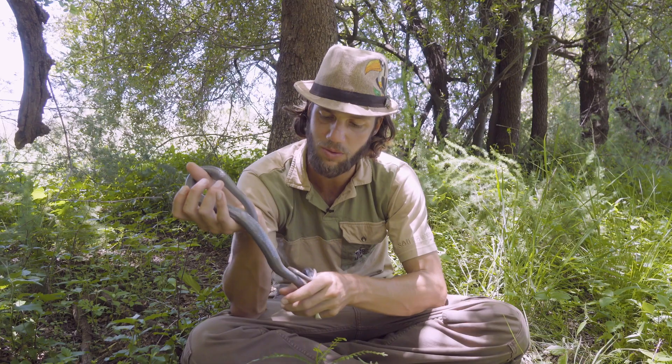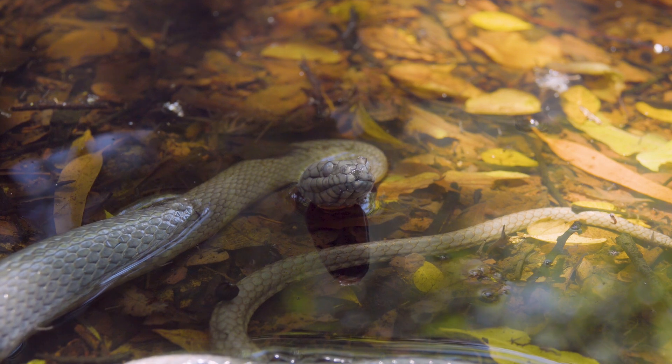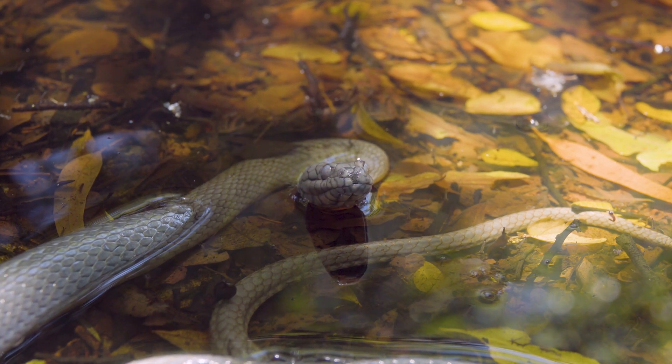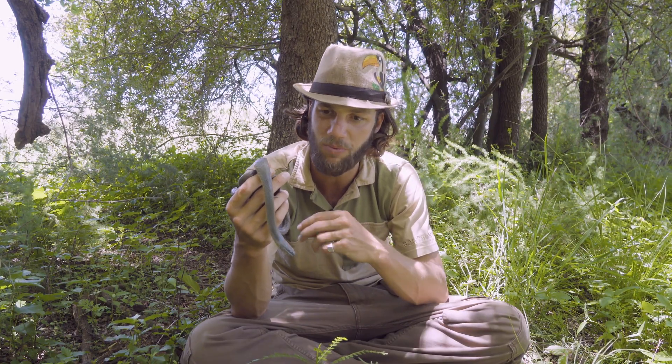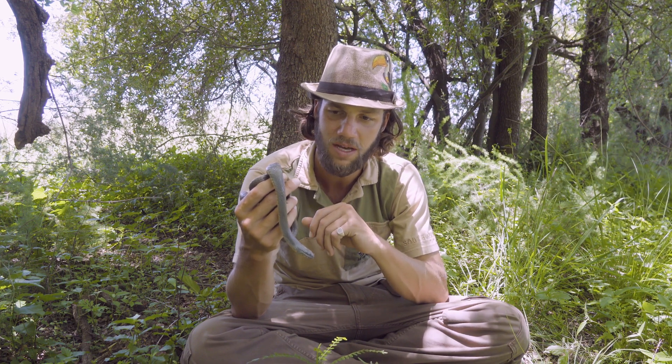In the wild these guys will also be fed on by certain species of snakes — cobras — as well as water mongoose, Nile monitors, rock monitors, and certain bird species. Birds of prey, or maybe a big woodland kingfisher, would be able to take a smaller one and munch it down.